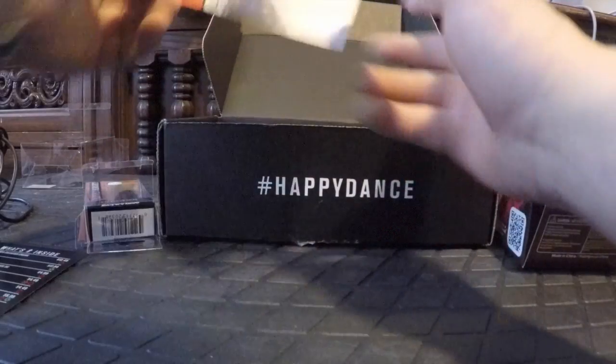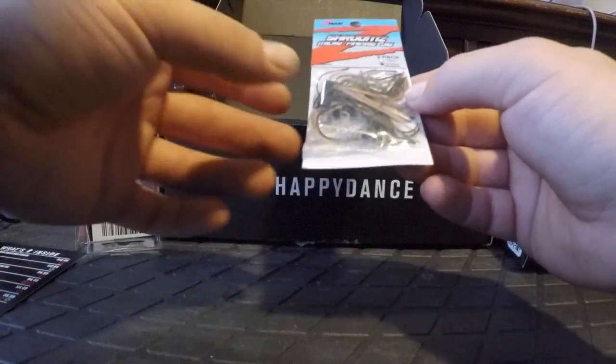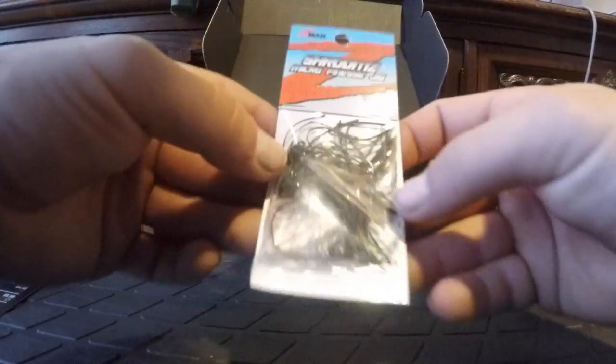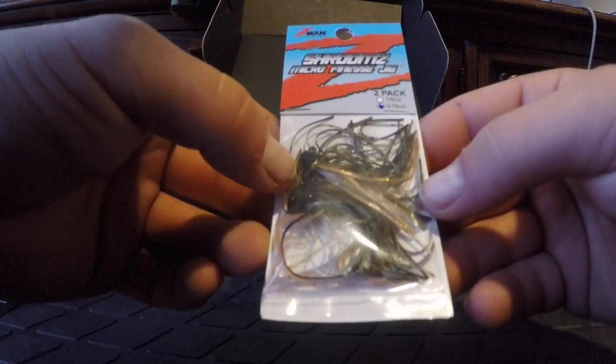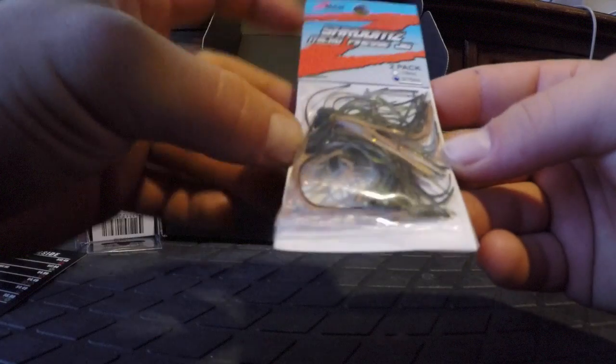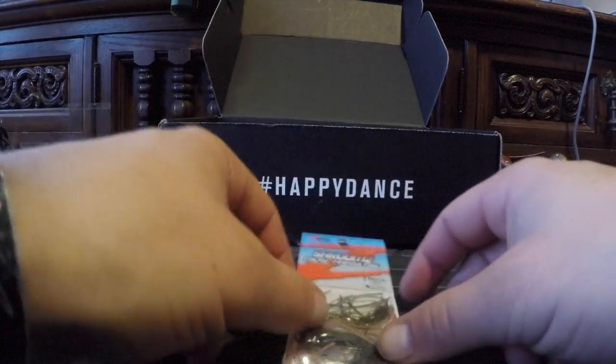Next bait: Project Z Shrooms Micro Finesse Jig. It's a two-pack, which is awesome. These are 3/16-ounce — just a small finesse jig — in green pumpkin with a little peach and blue in there for flash. There are trailers included with these.